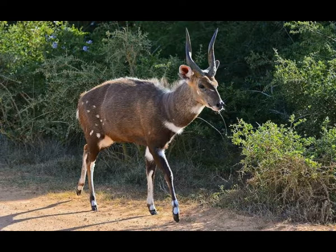Bushbuck is a solitary and shy creature. It is usually active during the night — nocturnal — but it can also be active during the day.